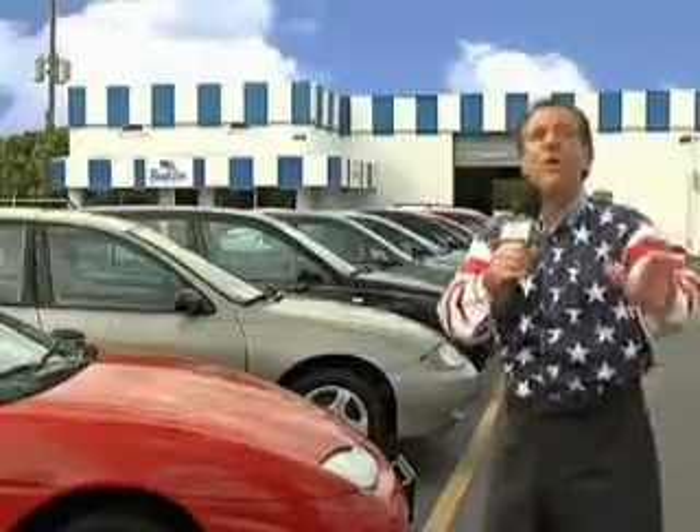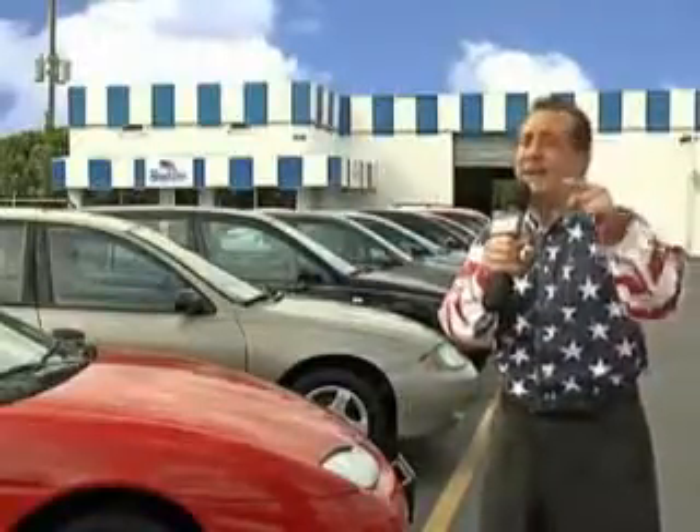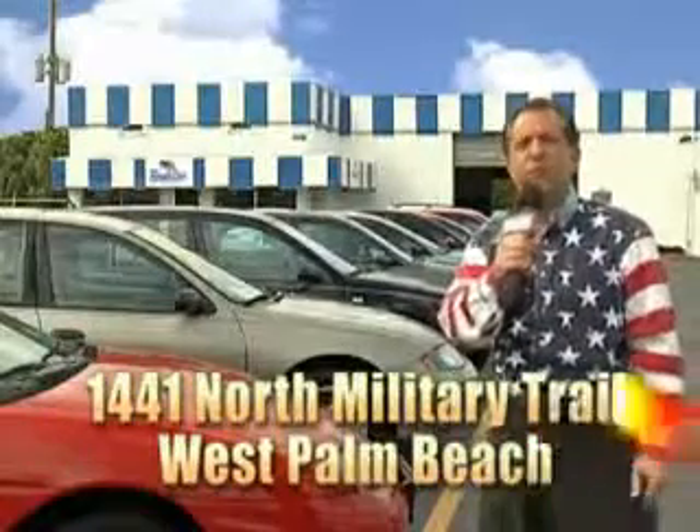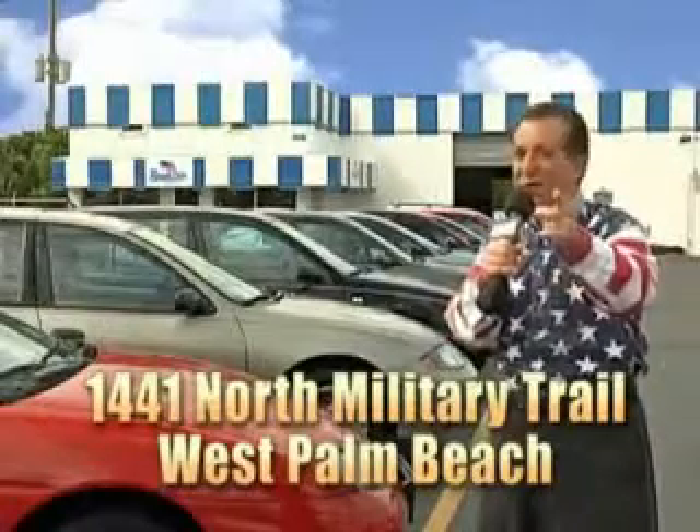We don't care if you have no credit or even bad credit — we're going to finance it right here at Beach Cars so you can drive it home today. That's Beach Cars, 1441 North Military Trail between Okeechobee and Belvedere, right here in West Palm Beach.